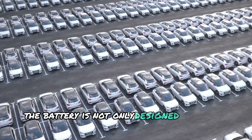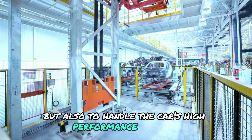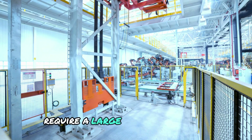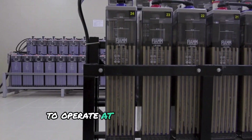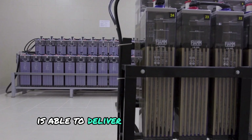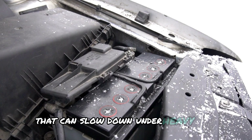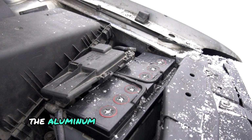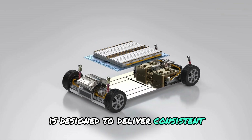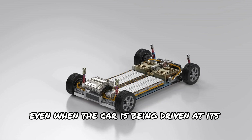The battery is not only designed to power the car, but also to handle the car's high-performance demands. The Gemera's electric motors require a large amount of energy to operate at their best, and the aluminum-ion battery is able to deliver this power quickly. Unlike traditional batteries that can slow down under heavy load, the aluminum-ion battery in the Gemera is designed to deliver consistent, reliable power, even when the car is being driven at its maximum speed.